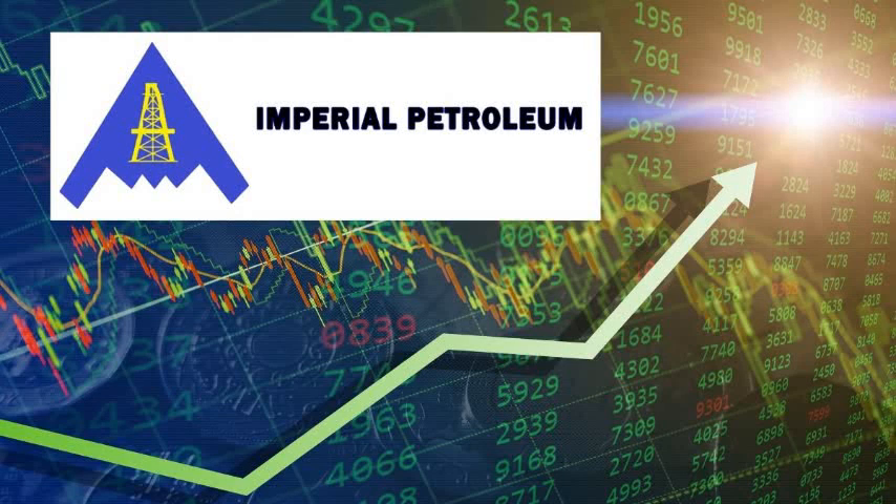Today's video is going to be focused on IMPP stock. Hello guys, welcome back to the Money Treasure. I am Pramo, and today we are going to have a topic about IMPP stock.